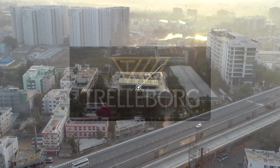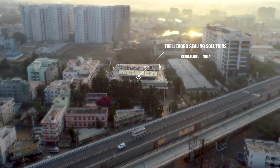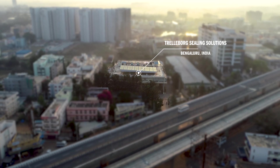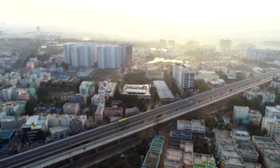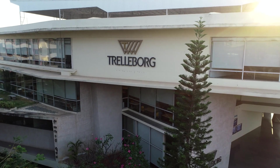Trelleborg Sealing Solutions is a leading developer, manufacturer and supplier of advanced polymer seals globally. Worldwide, we form lasting collaborative partnerships with our customers that begin with product development and go through to serial production and beyond.